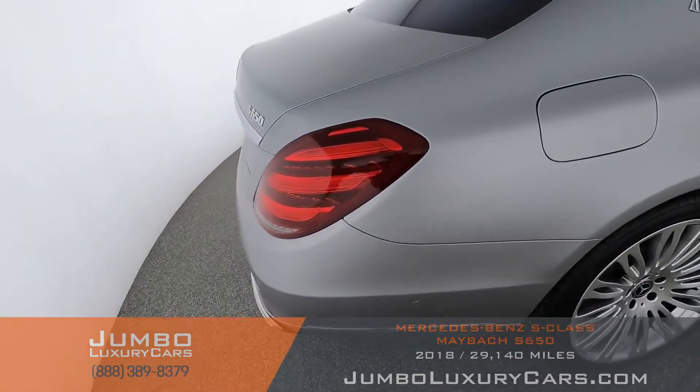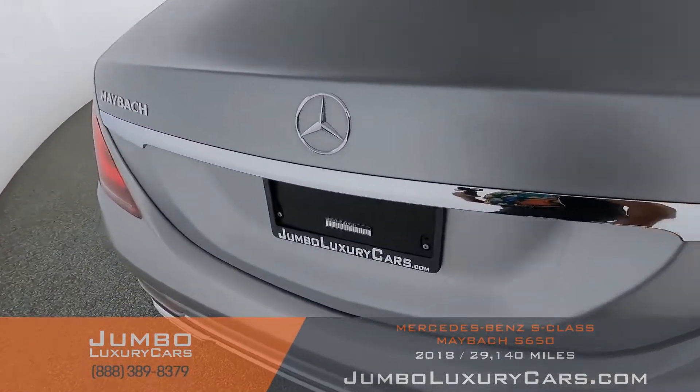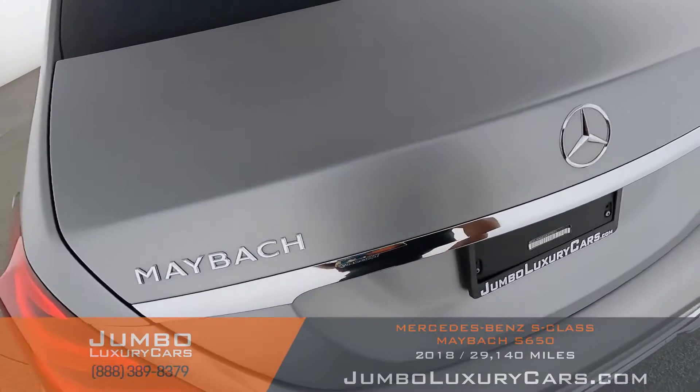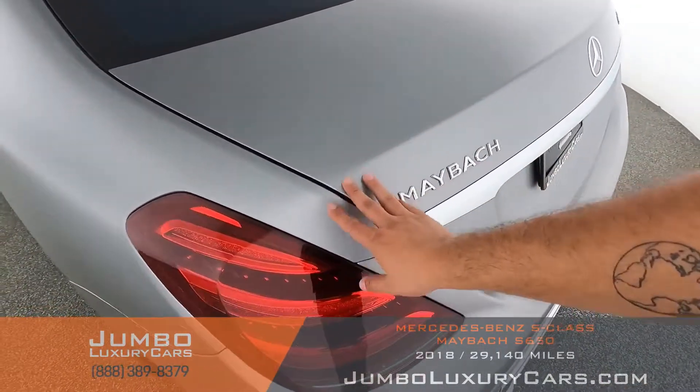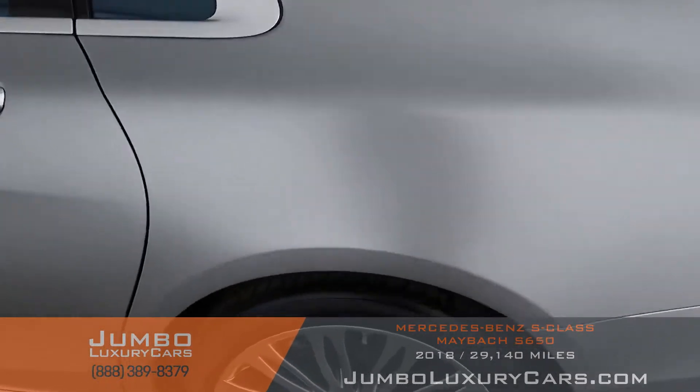Let's take a look at the rear — good, no signs of damage, beautiful matte color. Very nice, like new.